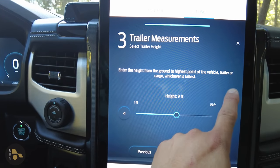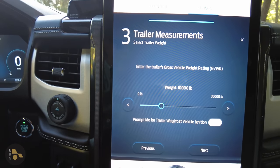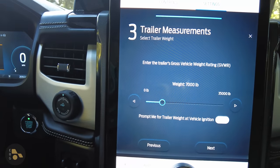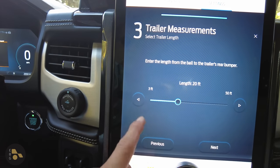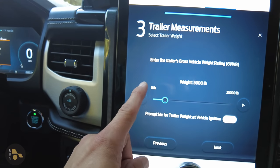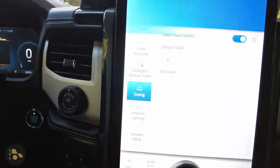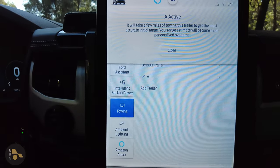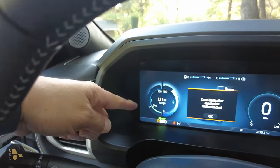For height, it says from the ground — from the point of the vehicle, trailer, or cargo, whichever is tallest — this is about nine and a half feet tall. Once I've punched that in, I tell it the gross trailer weight rating, which for this trailer is 7,000 pounds. You can go back and edit these at any time. I'm going to put the weight at 3,000 pounds since the trailer is currently empty. Now the vehicle will start downloading estimates from the cloud for trailers similar to this in something like a Lightning. After closing, the vehicle's range has dropped to an estimated 121 miles.